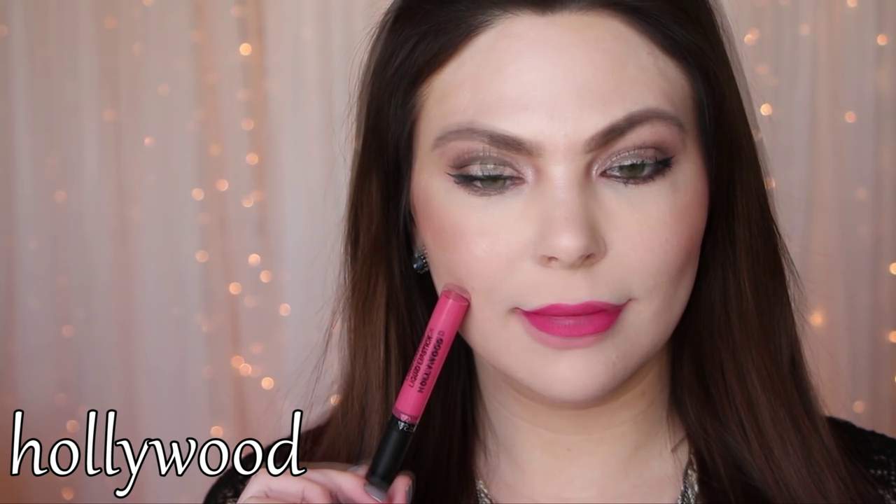Hollywood — another one of my favorites. It's more of a rosy pink color, very, very wearable — a nice, beautiful everyday color. I actually really enjoy mixing this one with the color Mocha, just for a more rosy 1995 liquid lipstick color.